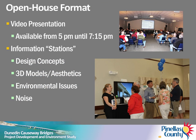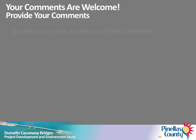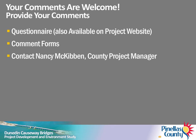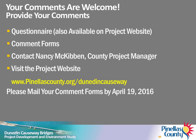This video presentation will be shown continuously until 7:15 PM tonight. Please visit the main activity room to view graphics, 3D renderings, and other information about the alternatives evaluated for the Dunedin Causeway bridges. Project team members will be available to answer your questions. Your comments are welcome. You can provide comments by completing the questionnaire provided at the sign-in table, completing the comment form that you received in the mail or at the sign-in table, or calling or emailing the county's project manager, Ms. Nancy McKibben. Her contact information is included in the handout you received today. The questionnaire or comment form can be left in the comment box provided at tonight's meeting, or given to any project team member. The questionnaire is also available on the project website. You can also complete the comment form after tonight's meeting and mail it to the address printed on the back of the form. Please mail the forms or email your comments to the county no later than April 19, 2016.